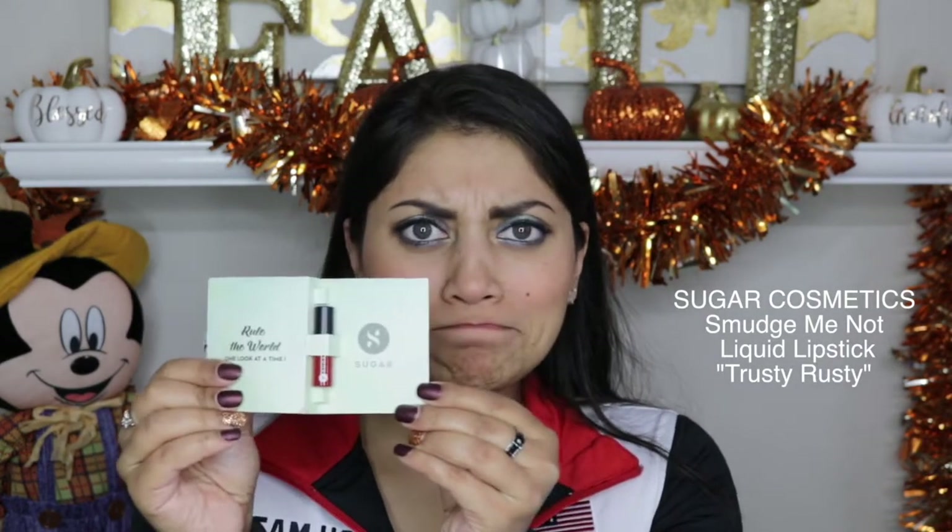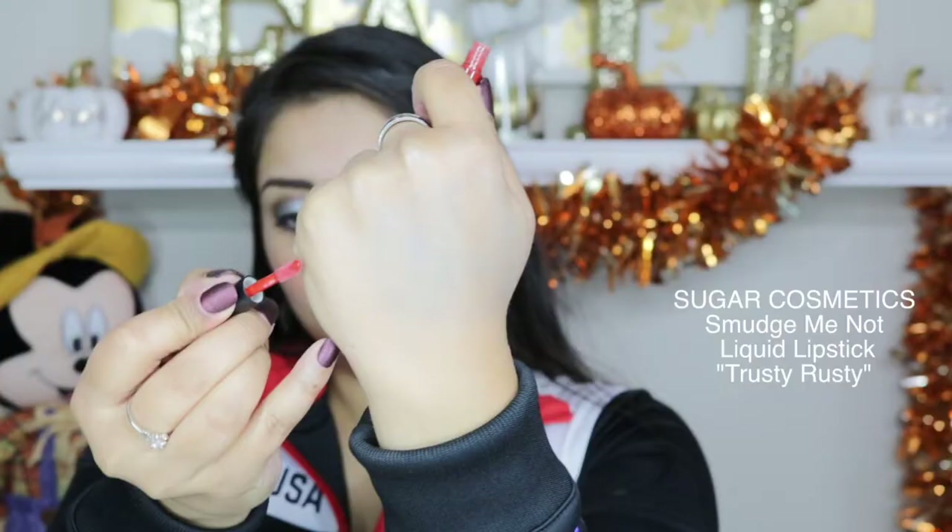The next item was this tiny little lip sample from Sugar — their Smudge Me Not Liquid Lipstick in shade 28, Trusty Rusty. On me it's actually very, extremely bright — like a super bright orange-red. This is the tiniest sample of a liquid lipstick I've ever seen. I kind of want to be mad at Ipsy for including such a tiny sample, but I love it because it's adorable. It would be perfect to stick in a clutch where you don't have much room. I really like the color — it's kiss-proof, dries down matte, and is super vibrant.